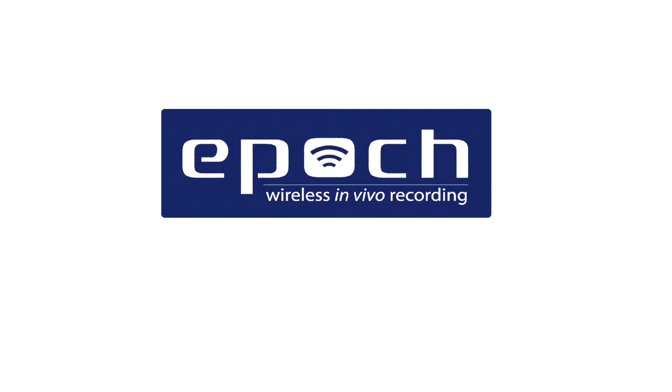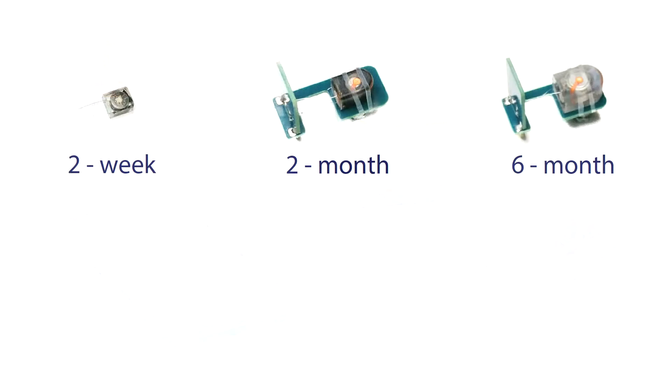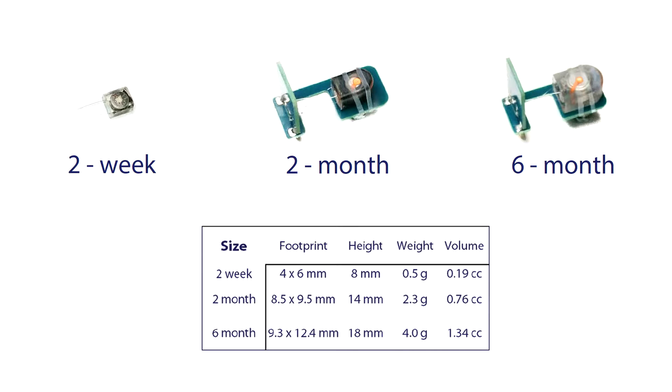Now available from Biopac Systems, EPIC Wireless in vivo recording systems are a low-cost solution for continuous, long-term biopotential recordings from rodents. This overview details the components of EPIC Wireless in vivo recording systems. EPIC Wireless transmitters are available for a variety of signals with 2-week, 2-month, or 6-month battery life.